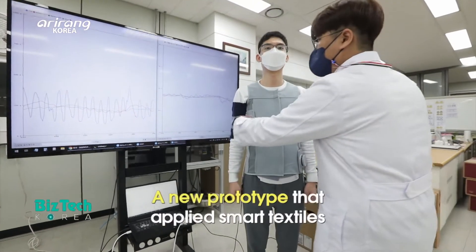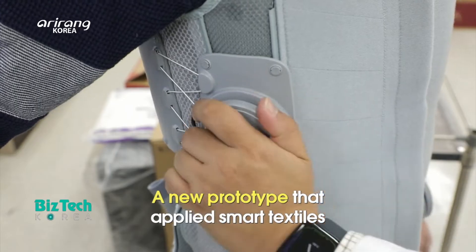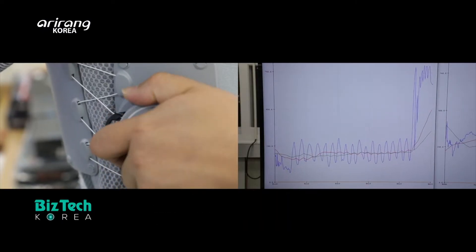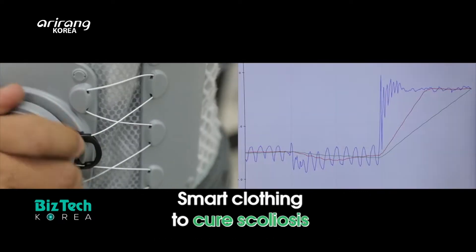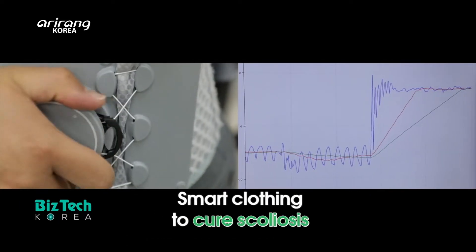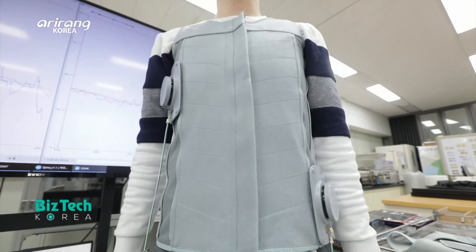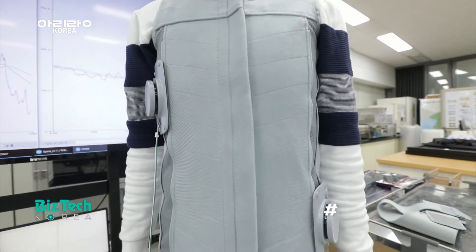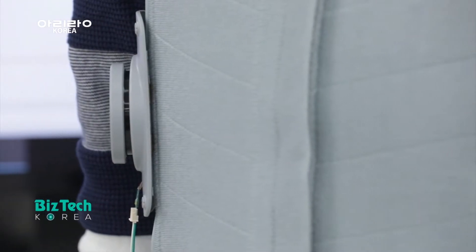The research team has developed various kinds of new prototypes with the smart textiles in order to increase convenience in daily life. They have also developed a wearable device which can help cure scoliosis, which is one of the most common spinal diseases. The pressure sensor that the research team has developed has been applied to the pressure-controlling device of the clothing.